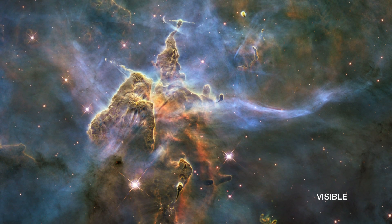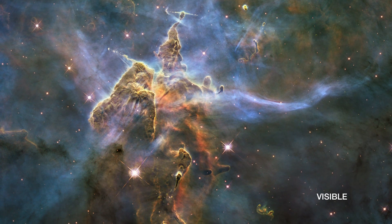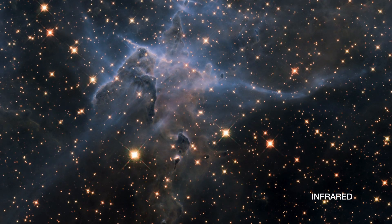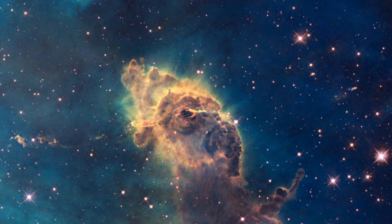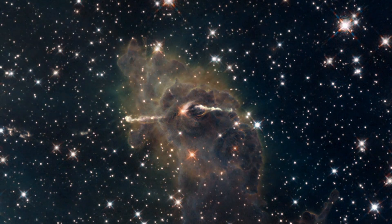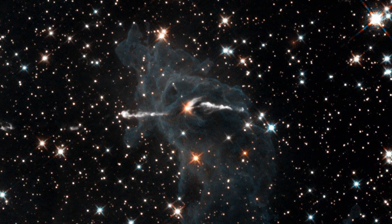Infrared light has longer wavelengths than visible light. We cannot see this radiation with our eyes alone and so require capable infrared telescopes or instruments — for example, Hubble's Wide Field Camera 3. Seemingly normal-looking areas of sky can suddenly appear to be dramatically different in this part of the spectrum.